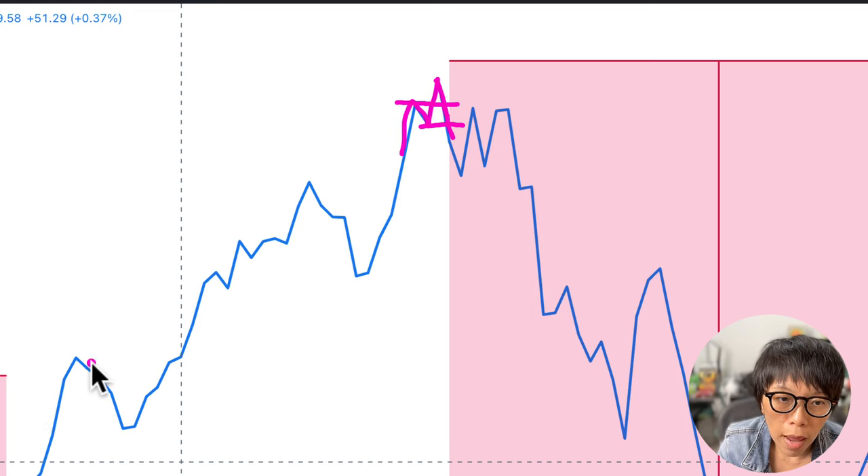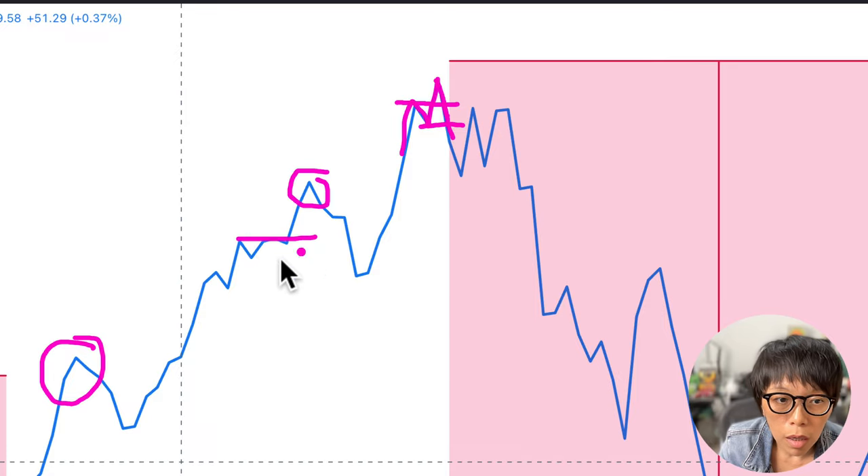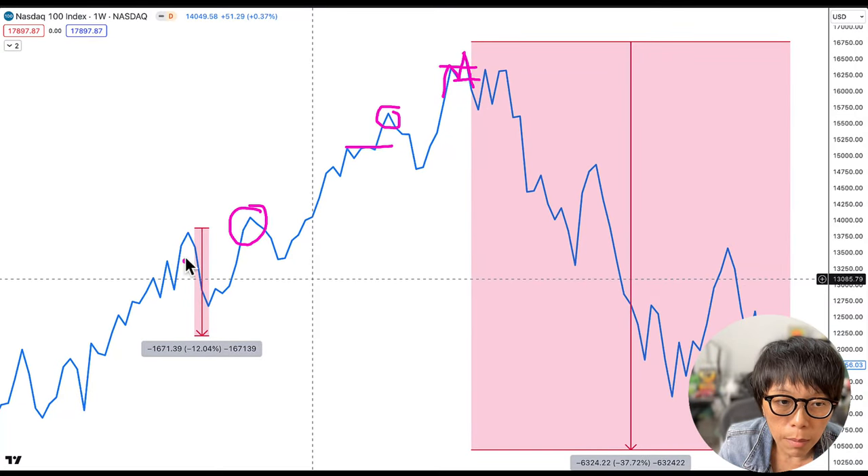Before that, if you ask what happened — did we see any second push prior to NASDAQ correcting a little bit? The answer is no. There wasn't any failure of the high that it broke. Looking at a similar area: we do have a high formed, then price continued to move higher. There was a little failure, but it didn't close below the previous low.